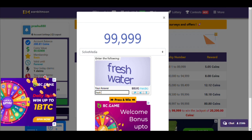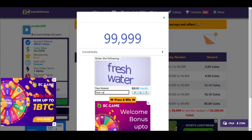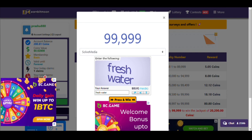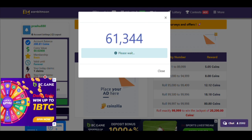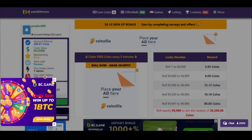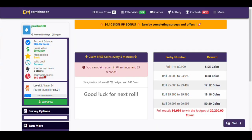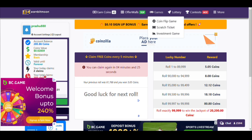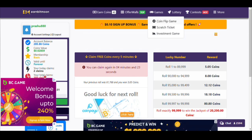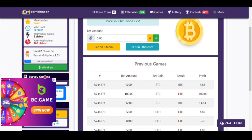In today's video I'll teach you how to earn more Bitcoin from this website. First is the faucet, where you can earn Bitcoin. Right now I have 0.028 USD and 285.86 coins. The minimum amount for withdrawal is 2,000 coins.